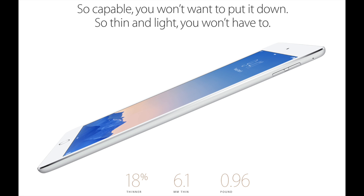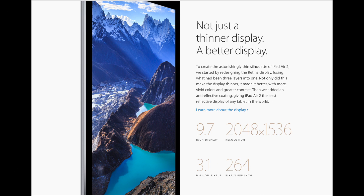It's a much thinner device now. We thought it was thin before, but now it's even thinner than the iPad Air. Can you believe that?